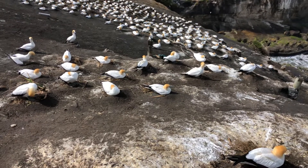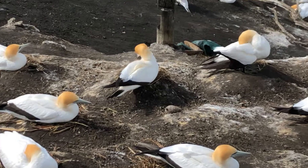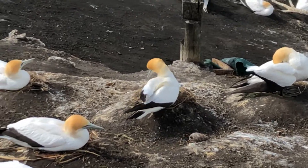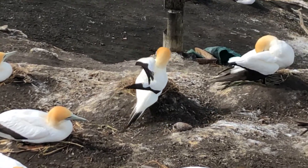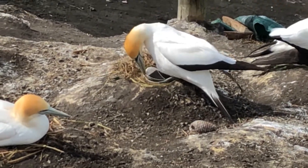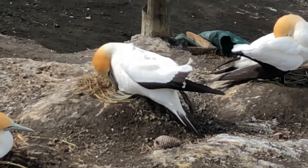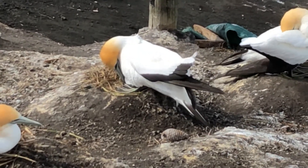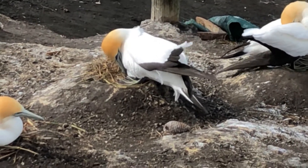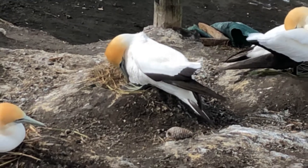Let's have a look and see if we can just see this egg — I'll zoom in again. There it is, oh very nice, tucking it underneath. See how windy it is — it doesn't bother them at all.